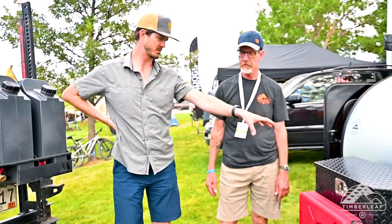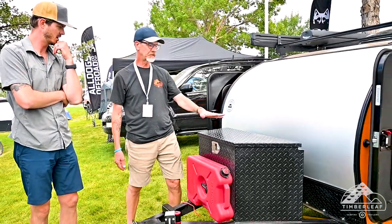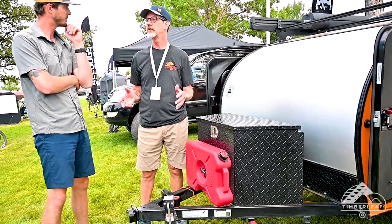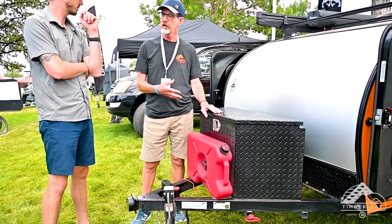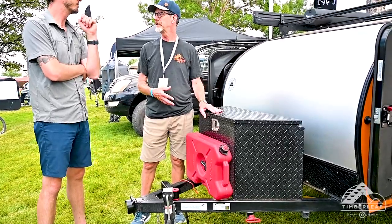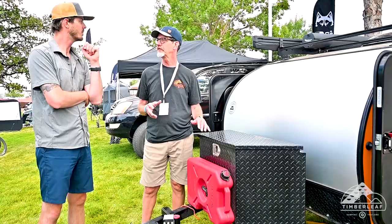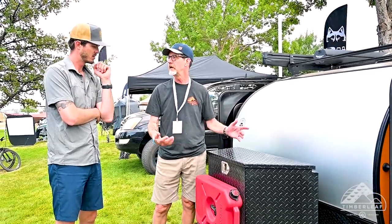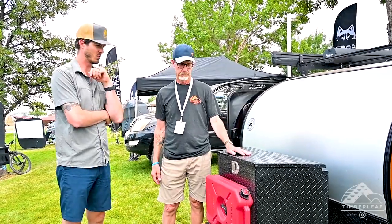The tongue box is an option. Unlike many other trailer manufacturers who put batteries, converters, or propane tanks in the tongue box, we've hidden those in discrete places throughout the trailer, so the tongue box is totally empty — it's just for gear.